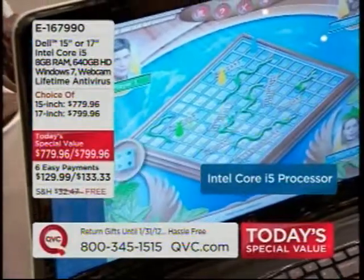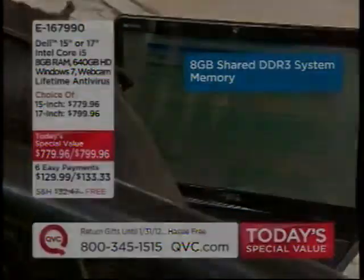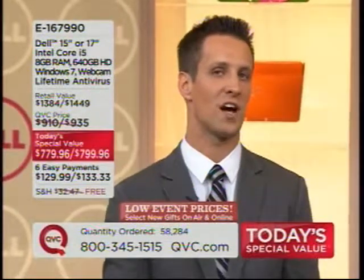That Intel Core i5 processor — the newest, second-generation from Intel — with 8GB of RAM. What does that mean? It's the most fast and efficient processor we've offered here at QVC, combined with 8GB of memory. That is a multitasking story because you can do so much with it, plus a huge hard drive.